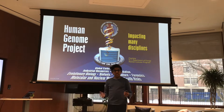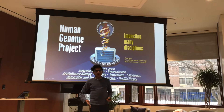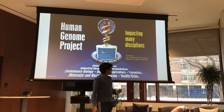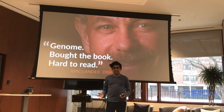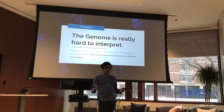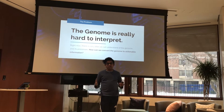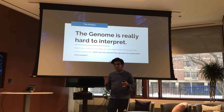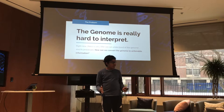In 2003, the Human Genome Project managed to sequence the first human genome, after three billion dollars and the work of numerous academic institutions and governmental organizations. But since then, there hasn't been a lot we can make out of the genome. As biologist Eric Lander says, 'bought the book, hard to read.' What he really means is that the genome is incredibly hard to interpret, and there are so many processes and functions behind it that we know very little about. Only 2% of the genome is actually mapped out, and even within that, there are many mutations that we haven't mapped out yet. So how can we essentially convert the genome into actionable information?